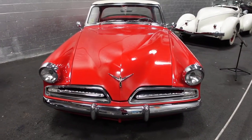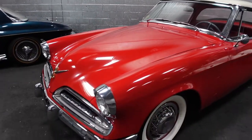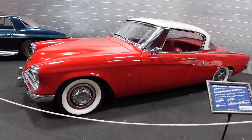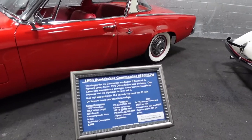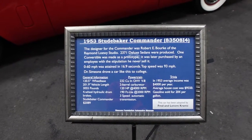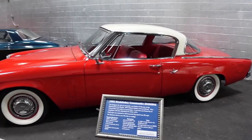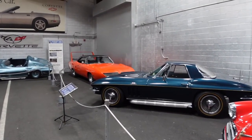Here we have a 1953 Studebaker. It's red, it's got the big fat whitewall tires — pretty cool car, two-door. Go ahead and pause if you want to look at this: 120 horsepower overhead valve V8. Pretty cool car with a unique rear window.